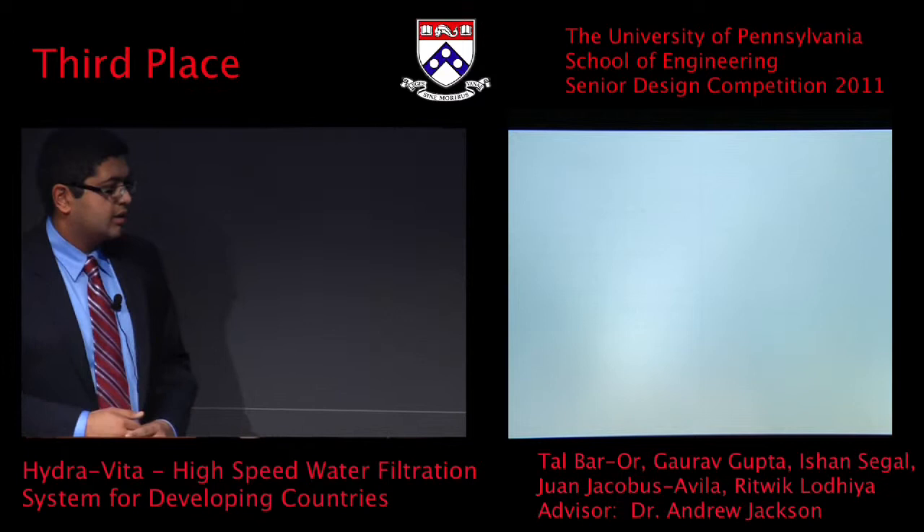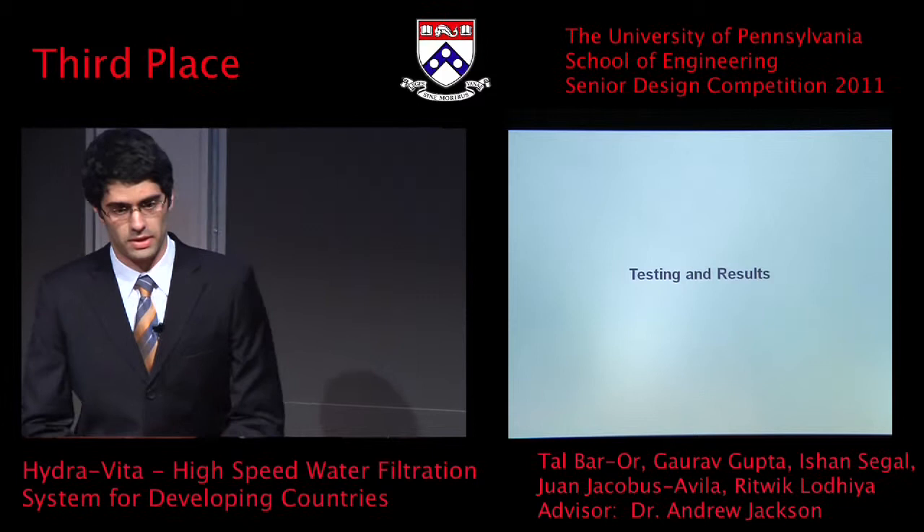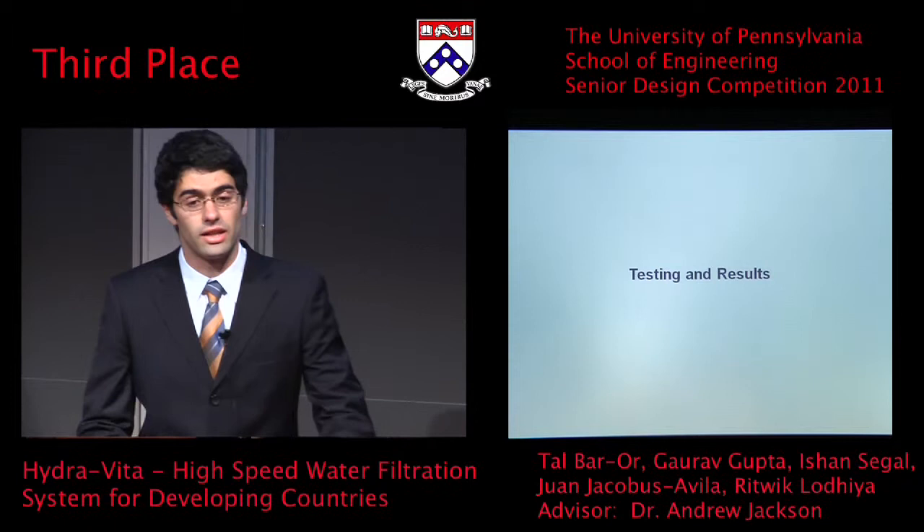Our project incorporates a wide variety of disciplines — from material science to chemistry to biology to electrical engineering and to mechanical engineering.